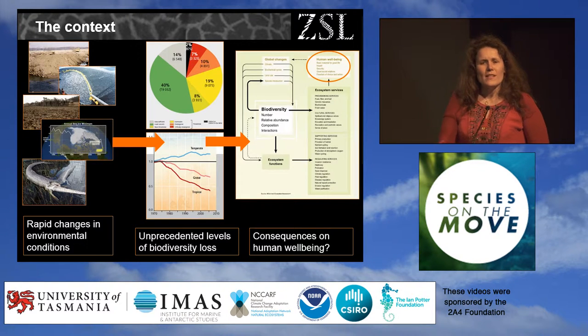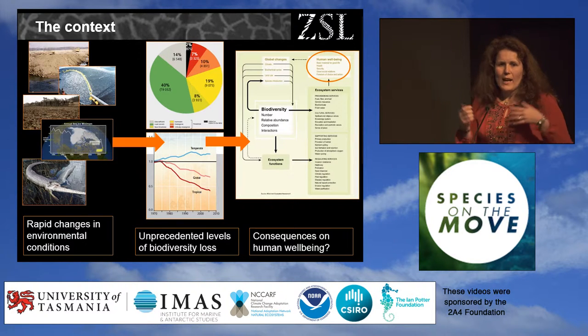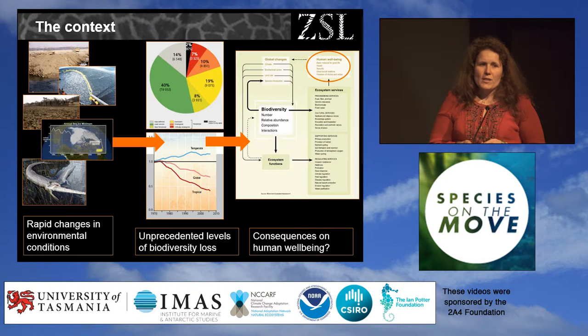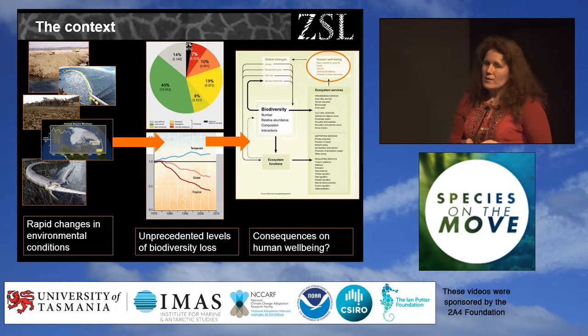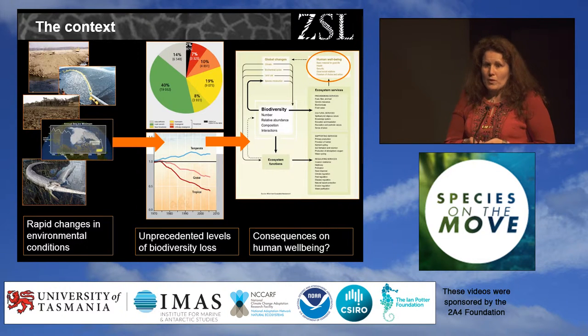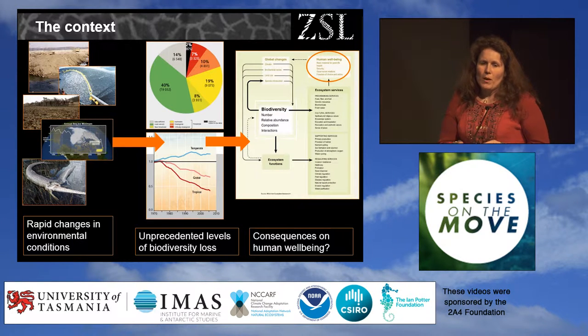I'm going to quickly set the context — I know we all know it, but it's important that we work under the same framework. There have been rapid changes in environmental conditions over the past hundred years: climate change is one of them, but we've also seen increases in invasive species, habitat loss, over-exploitation, and land degradation. All of that has shaped the recent decline in biodiversity captured by indices such as the Red List or the Living Planet Index, and that matters to us for many reasons — including growing evidence that biodiversity matters for our well-being.